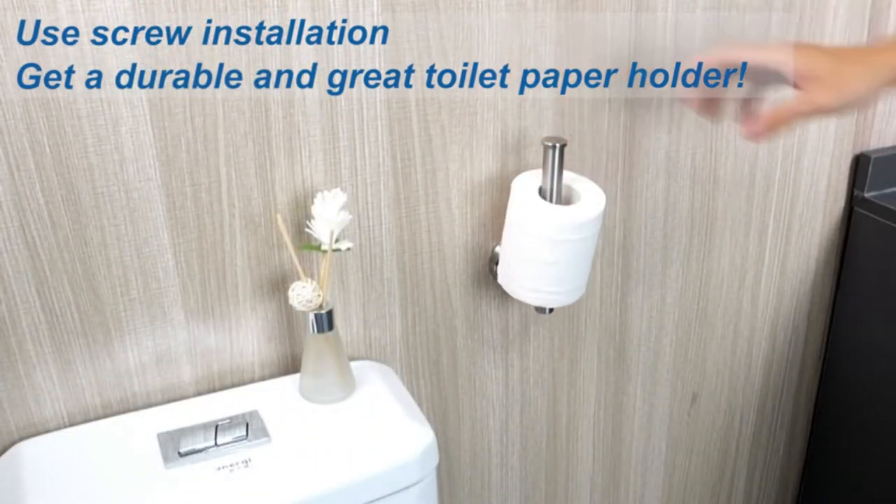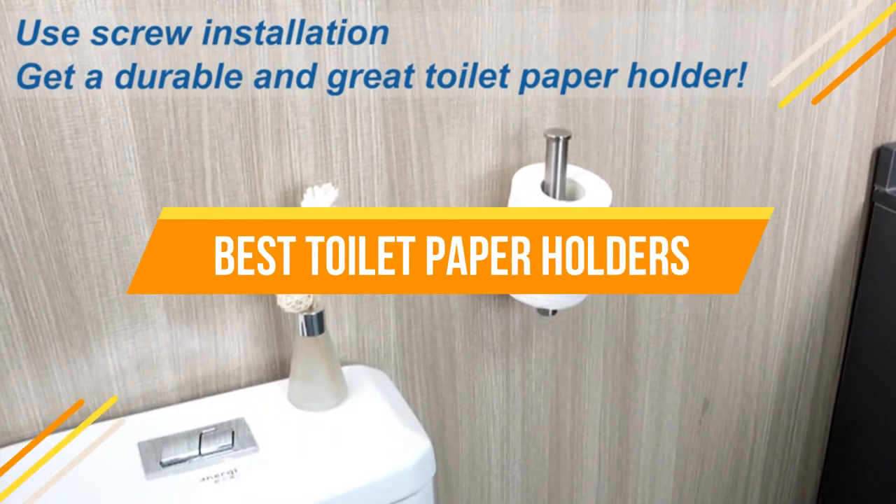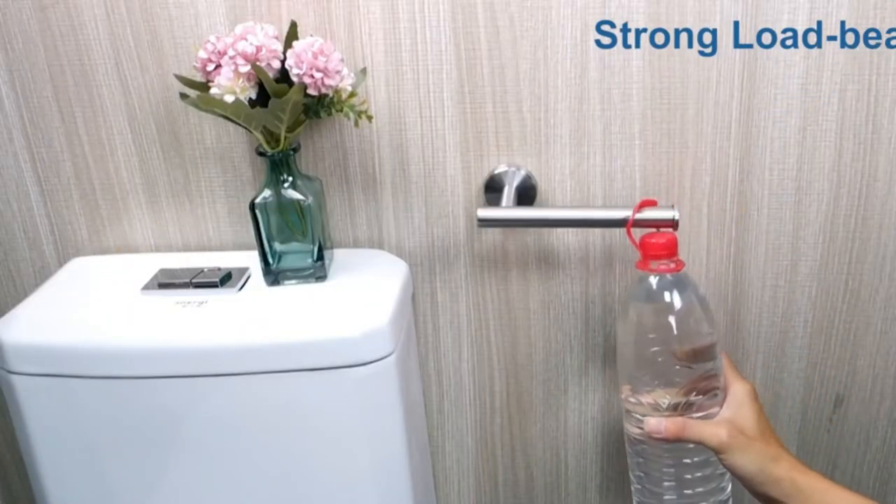In today's video, we will show you the top 5 best toilet paper holders. So, let's get started.